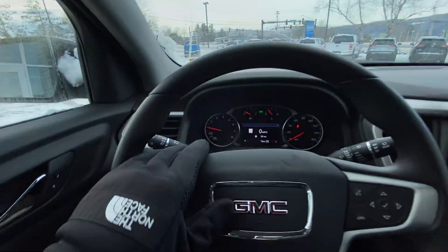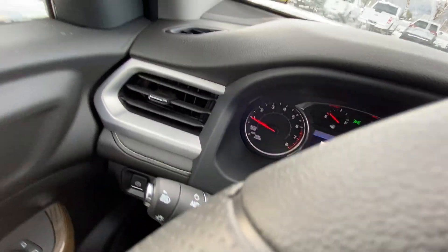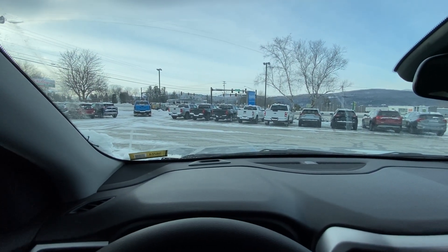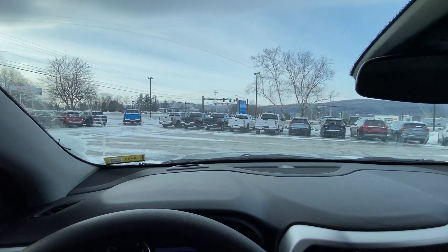Windshield wipers right here and then your headlight controls right here. This does come with IntelliBeam auto high beams — with a little press of a button that'll turn on your IntelliBeam, which will automatically turn off your high beams based on your traffic conditions outside. A really cool feature if you're worried about having to turn off your high beams every time you see someone coming your way.